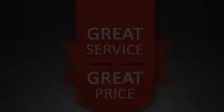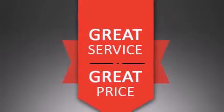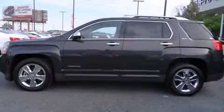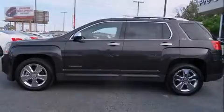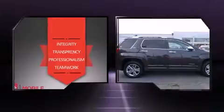Take command of the road in the 2015 GMC Terrain with fewer than 25,000 miles on the odometer. This four-door sport utility vehicle prioritizes comfort, safety, and convenience. It features all-wheel drive versatility, an automatic transmission, and a refined six-cylinder engine.